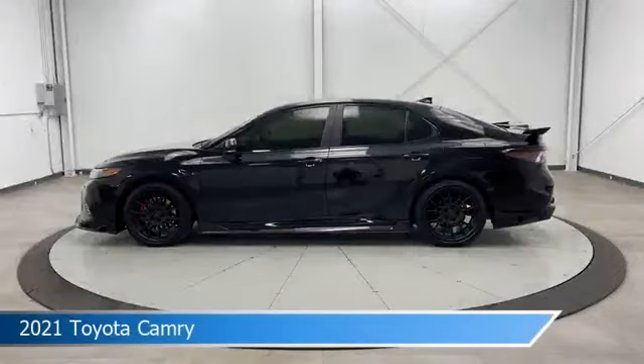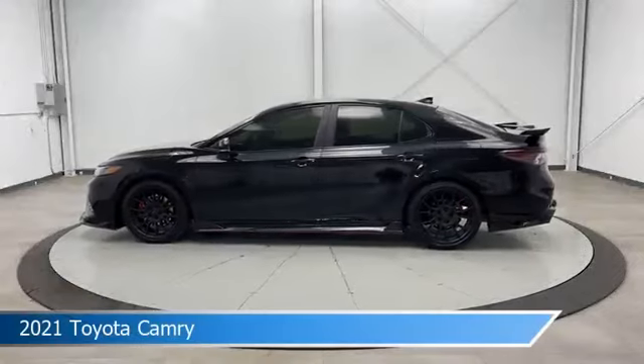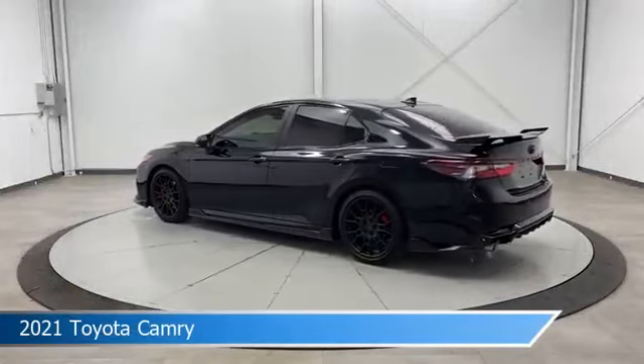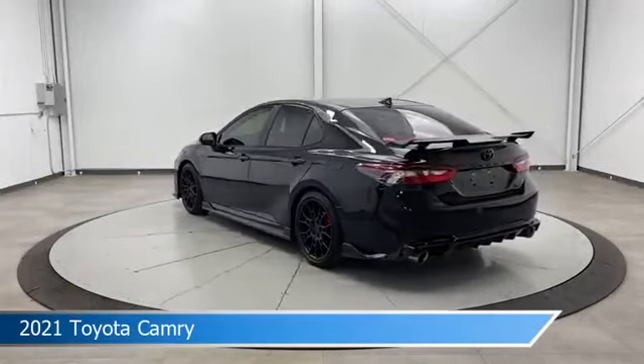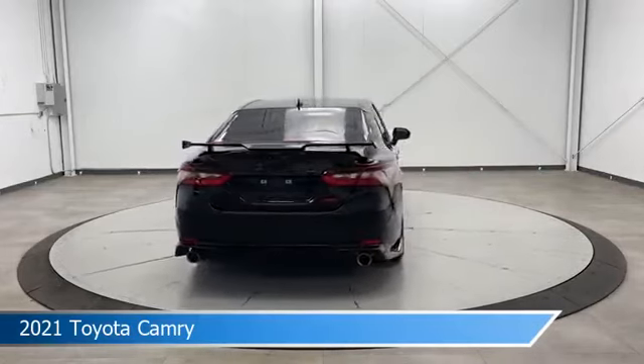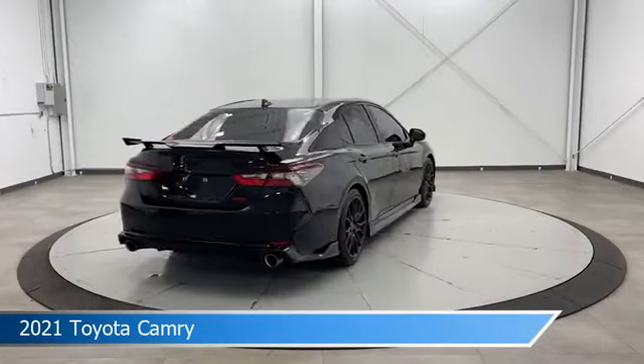Take a look at this 2021 Toyota Camry, equipped with an 8-speed automatic transmission. This car comes with some great features including alloy wheels, keyless entry, Android Auto, anti-lock brakes, and more. Come in and check it out today.